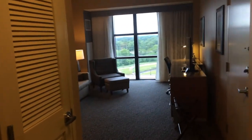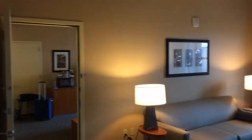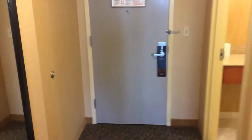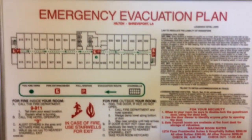So this is our Executive Suite at the Hilton Shreveport, and we're going to do an overview of the room first, and then we'll show you the details. This is the living room area. We'll start with the basics — we have the evacuation plan here, Louisiana hotel laws, and then we have a peephole, door latch, deadbolt, and then the first bathroom.